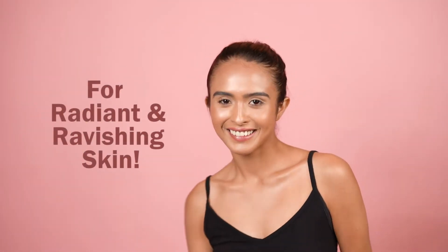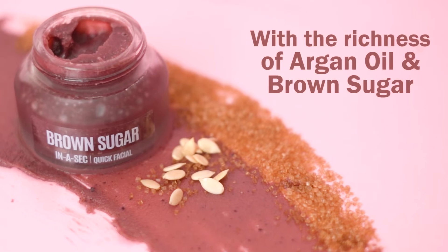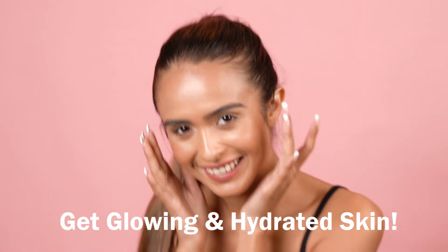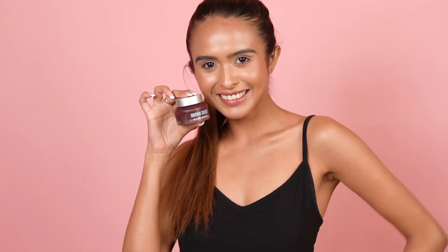Wash and wipe to reveal radiant and ravishing skin with the richness of argan oil and brown sugar. Crafted with the richness of organic ingredients that endorse you with glowing and hydrated skin. Shut off dry and damaged skin with Bioglam Brown Sugar.